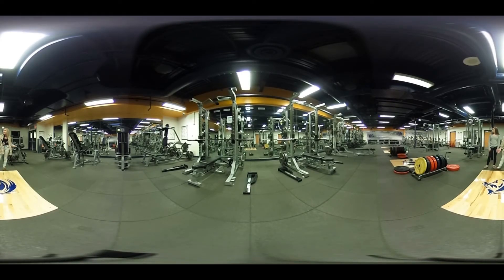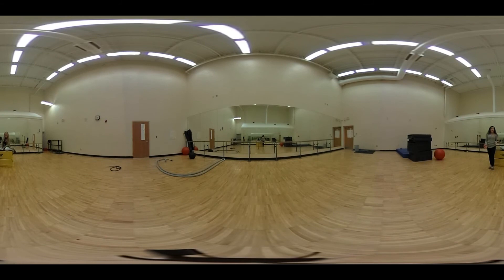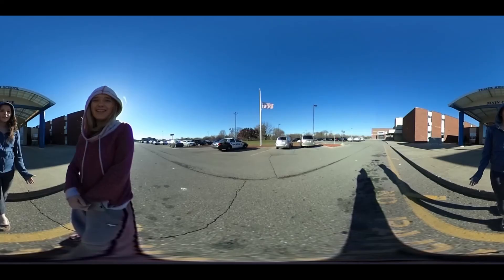Athletes can train for those contests in our workout room. There's also a dance room. These are just some of the amazing places in Fraser High School. Bye!